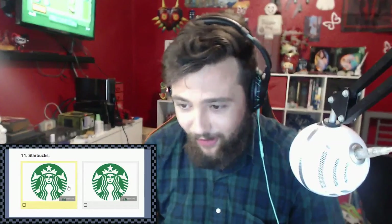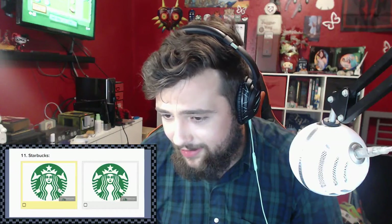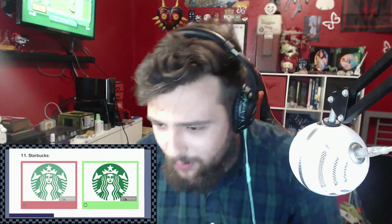Starbucks. If I get this wrong I have failed my whiteness. I can't tell the difference between the two. I'm gonna go with this one. No - fail! What's the difference between the two?